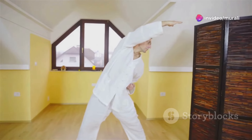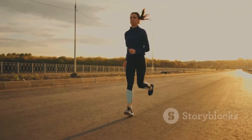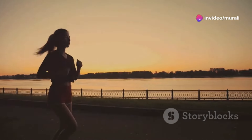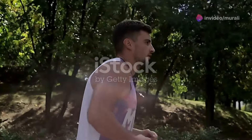Exercise also helps to reduce stress, improve sleep quality, and boost your mood — all of which contribute to a more youthful appearance. Even small amounts of movement throughout the day can make a difference: take the stairs, walk during your lunch break, or do some stretching while watching TV.